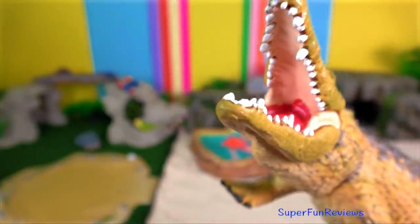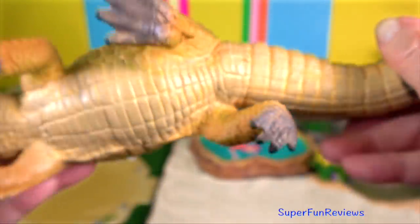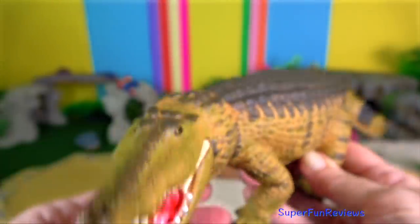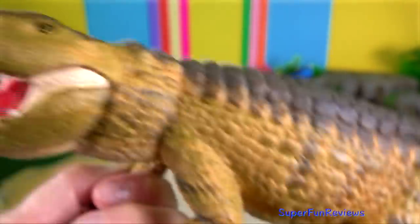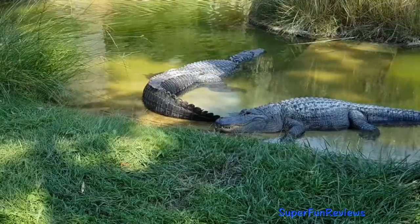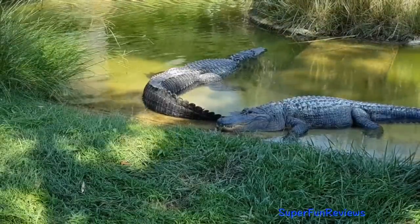Alligator? Males are known to use infrasound during mating bellows. He has his head oblique and his tail arched. Infrasonic waves from a bellowing male can cause the surface of the water to dance. The female will build a nest made of vegetation, sticks, leaves and mud in a sheltered spot in or near the water.